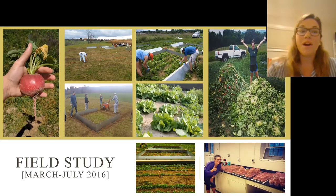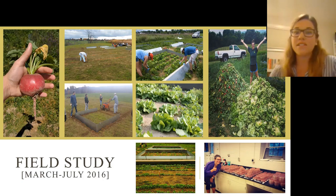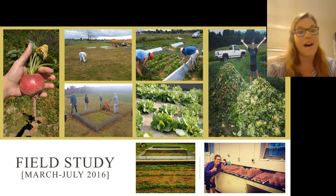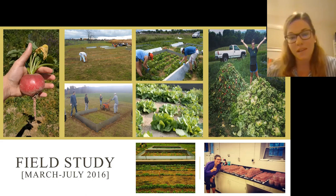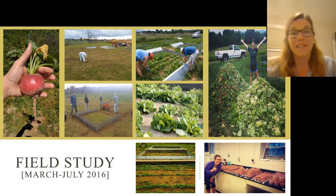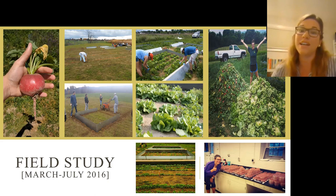I performed this field study in Blacksburg, Virginia, where Virginia Tech is. These photos show the process of building the plots, making sure they went down to the clay layer of the soil to prevent cross contamination, planting radish seeds, transplanting lettuce, making plates for culturing, and harvesting the vegetables. We harvested over two tons of vegetables, as you can see in the upper left-hand corner.